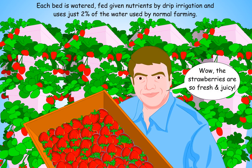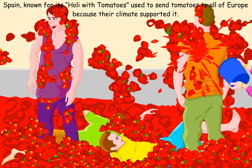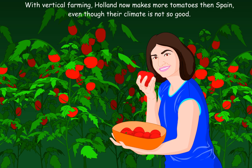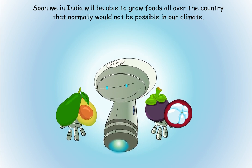The strawberries are so fresh and juicy! Spain, known for its festival with tomatoes, used to send tomatoes to all of Europe because their climate supported it. With vertical farming, Holland now makes more tomatoes than Spain even though their climate is not so good. Soon, in India, we will be able to grow foods all over the country that normally would not be possible in our climate.